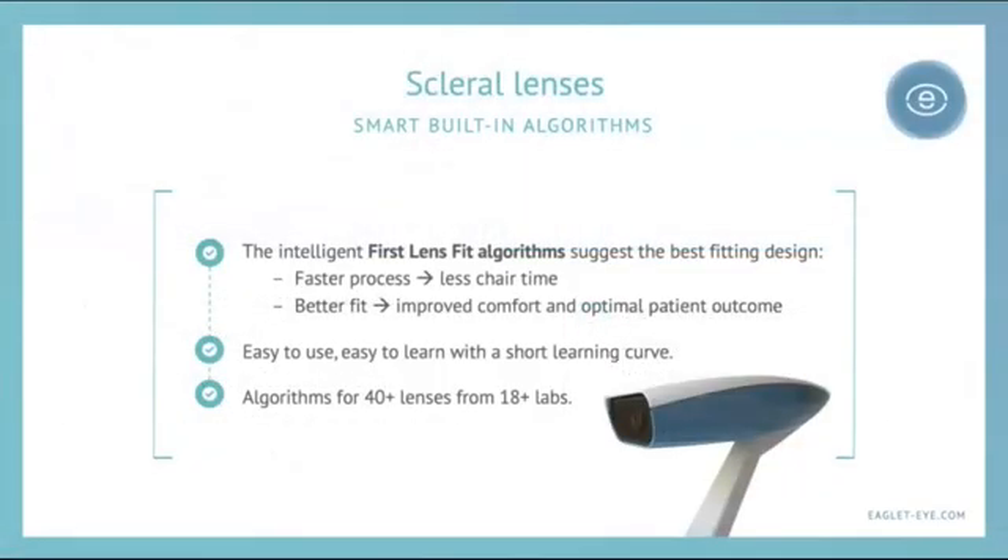The smart built-in algorithms are really the key to this instrument. The first-fit algorithms give us the best fitting design, resulting in a faster process with much less chair time. It gives us a better fit with improved comfort and optimal patient outcomes. No longer do we have to try two, three, or more diagnostic lenses searching for the one that's going to work for any particular patient. In addition, it's easy to use with a very short learning curve — my staff took to it in a very short period of time and became very proficient.